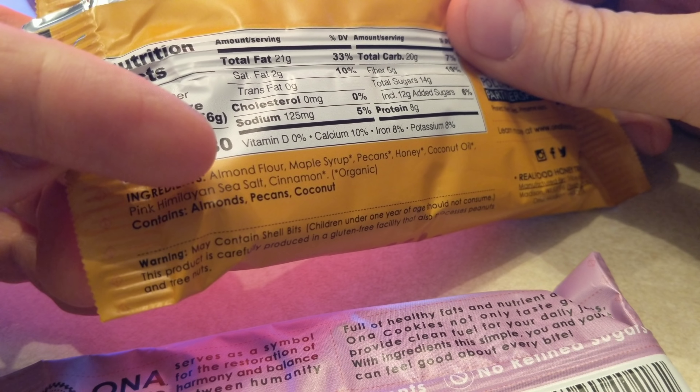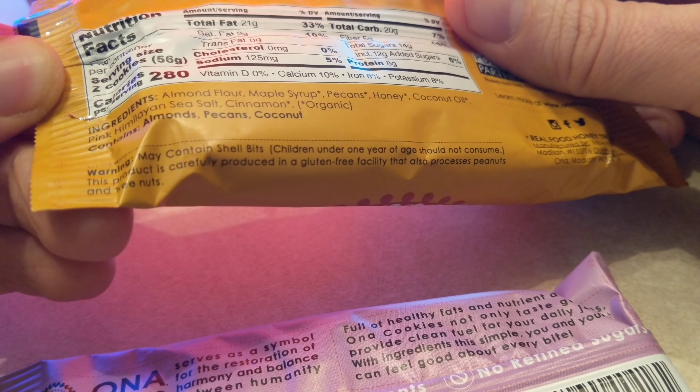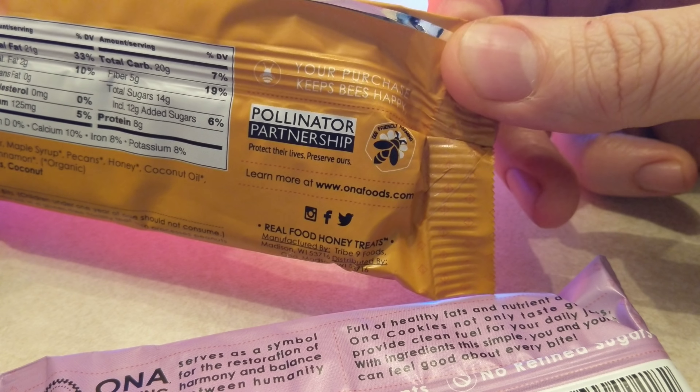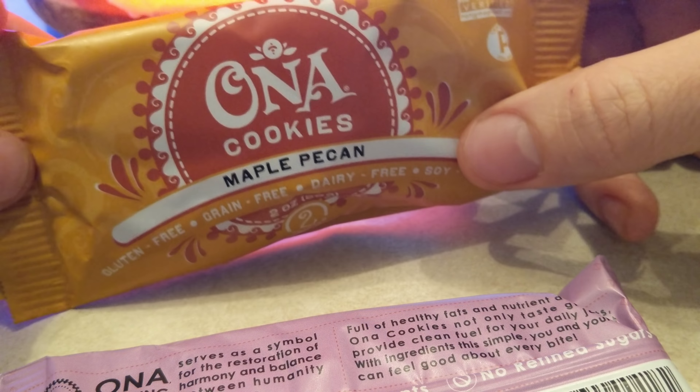The ingredients look great — it says sea salt, which is awesome. Watch out, it says it may contain shell bits. Also, save the bees — if we really want to save the bees, we should make sure it says non-GMO verified.